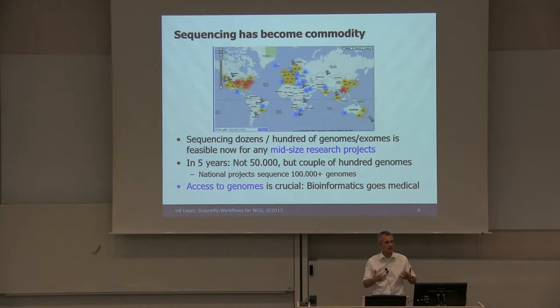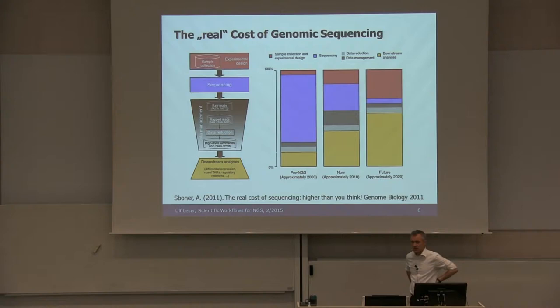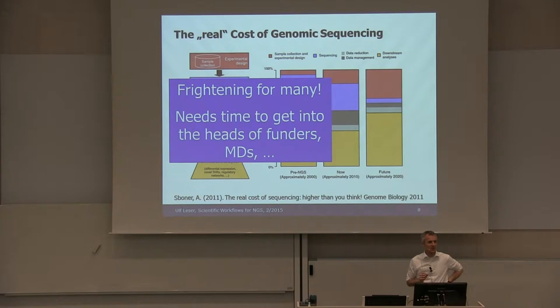This is producing a data tsunami — everybody knows these slides. A couple of years ago, most of the money spent in a sequencing project went to the actual sequencing — that's the blue bar. The downstream analysis, the bioinformatics, was quite cheap because there were only one or two genomes. That is now changing: the computational part is taking up more and more money, which is very frightening for many. It will need more time to get into the heads of funders and medical doctors.